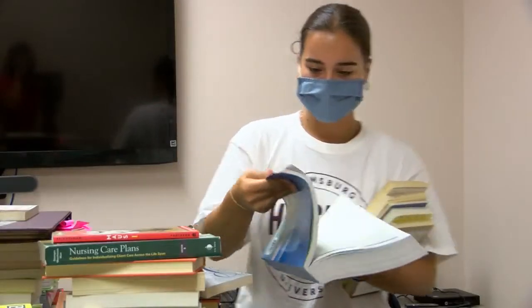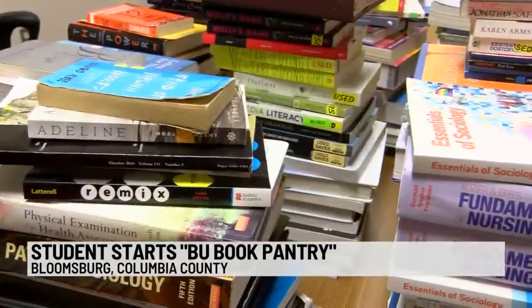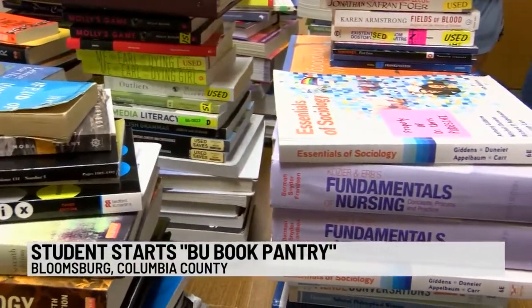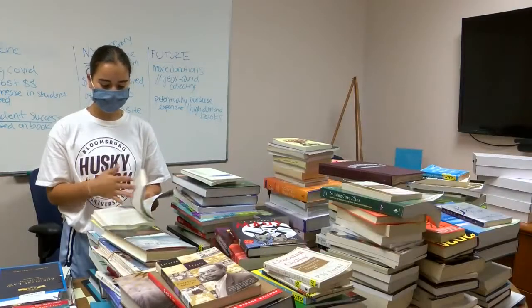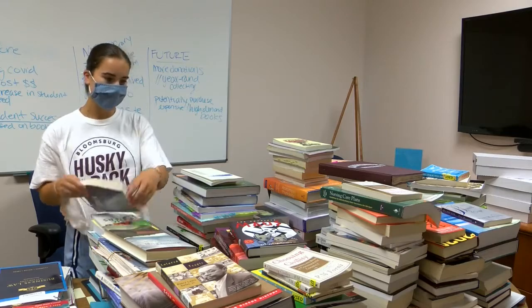You think about the tuition, which is expensive, and then your housing, and then you have to think about meals, and then you finally get to class and you have to buy your books. Bloomsburg University junior Cameron O'Neill came up with a resourceful way to help her peers save money. The mountaintop native started the BU Book Pantry, a free program that allows students to share their college textbooks.